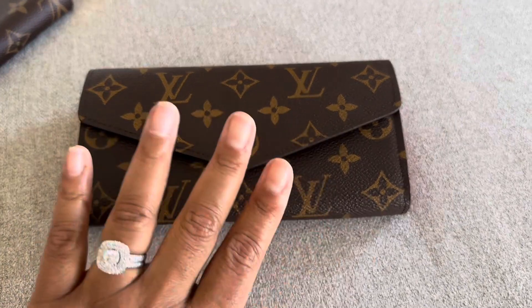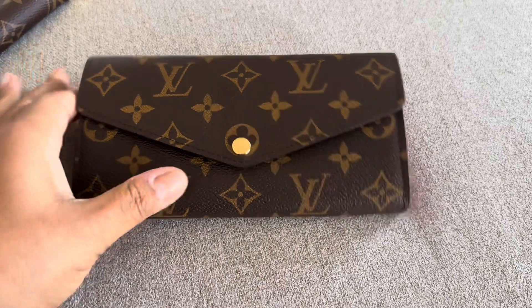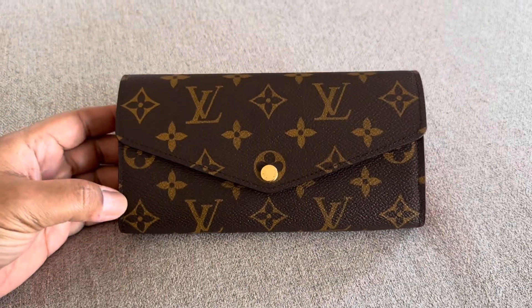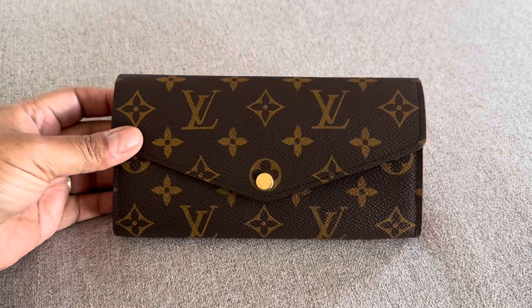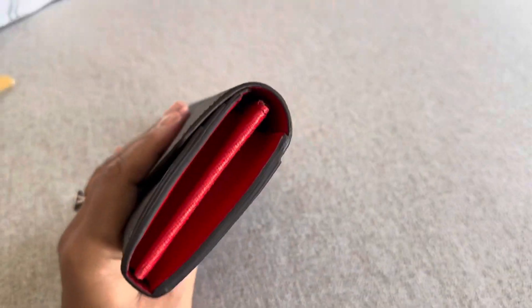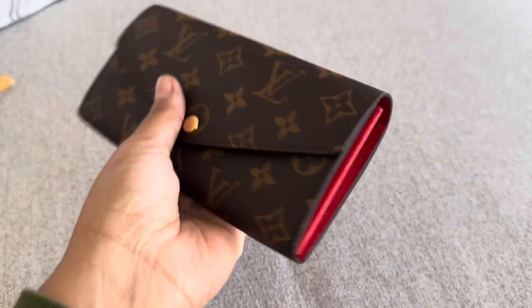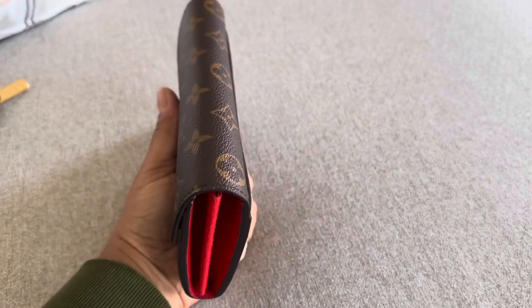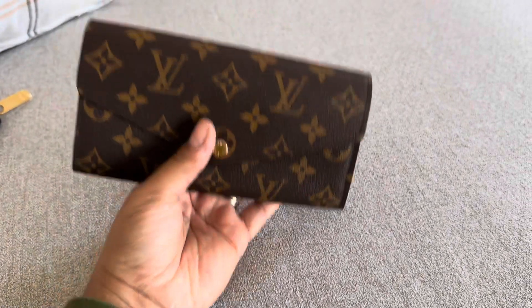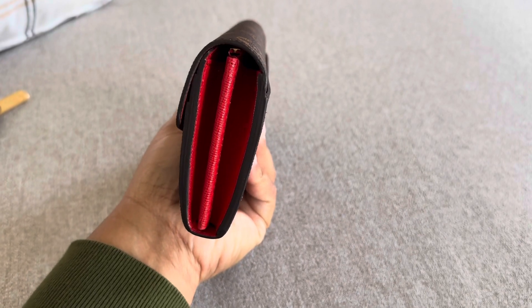You'll have to forgive my hands, they're going through something this winter so they don't look the best, but we'll just ignore that. So obviously it is Monogram. It's an envelope style wallet and it is kind of fat, which I like. I like how it fits in my hand. I guess I'm very tactile, so I like how this kind of feels substantial in my hand.